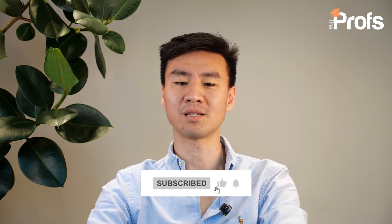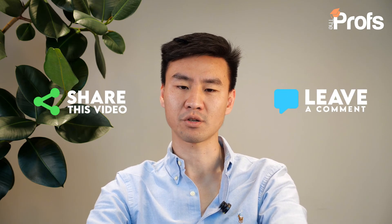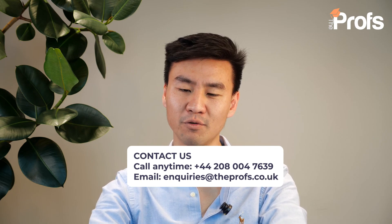If you found this video useful, please give it a like and subscribe to our channel, where we give students like you the insider knowledge you need to get ahead at school and help you achieve the best grades possible. Together, we will help you thrive and reach your academic goals. Please share this video with anyone who may find it useful, and feel free to leave any questions in the comments. If you'd like to improve your further maths performance, please don't hesitate to get in touch with me or our team of professionals — the contact information is on your screen right now. I'm Dixon Wong from The Profs. Thank you for watching, and I wish you the very best of luck with your studies.